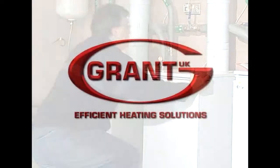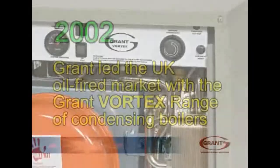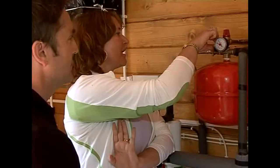Not surprisingly then, it was Grant who in 2002 led the UK oil-fired market by introducing the Grand Vortex range of condensing boilers, developed as an alternative to conventional models. This design recovers heat that would otherwise be lost with the flue gases. So the Vortex was a super-efficient pioneering development which received a warm welcome from many installing engineers and their customers alike.